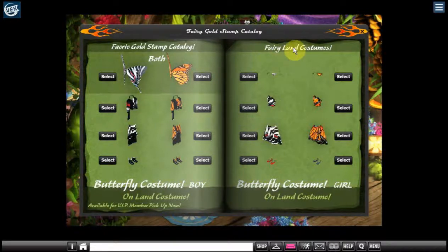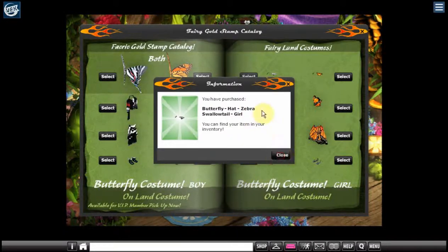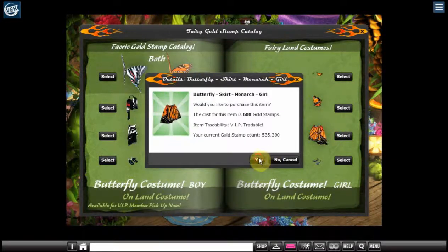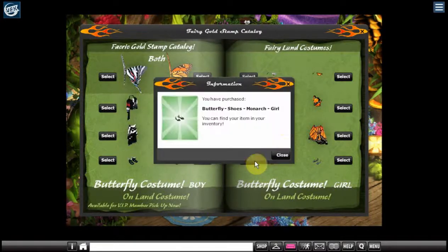This is Fairy Land costumes, which means you can wear these outfits as a regular character — you don't have to be a fairy to wear them like you do with the other ones, as well as in fairy land. So this is great, there's a lot of stuff here — four pieces to this costume plus the wings.